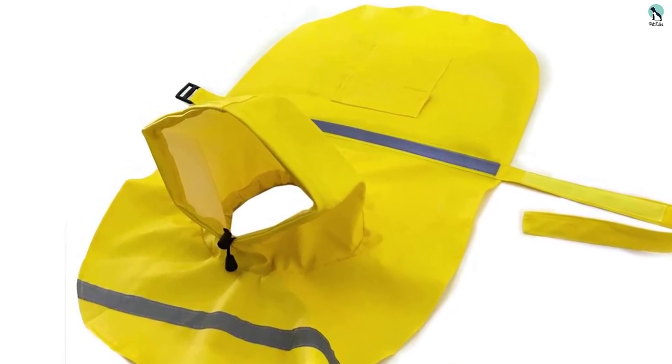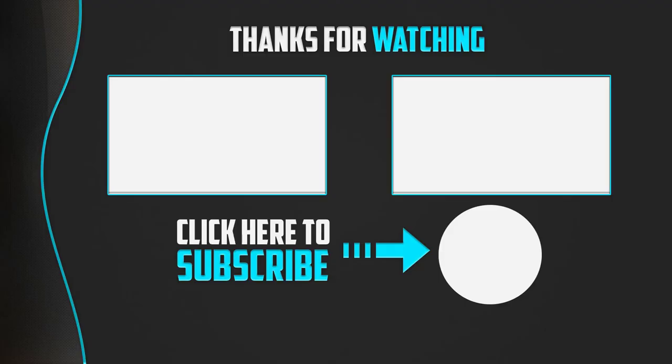Thanks for watching! I hope you liked this video. If it was helpful, please like, comment, and subscribe. If you have any questions related to these products, leave a comment below and I'll get back to you as soon as possible.